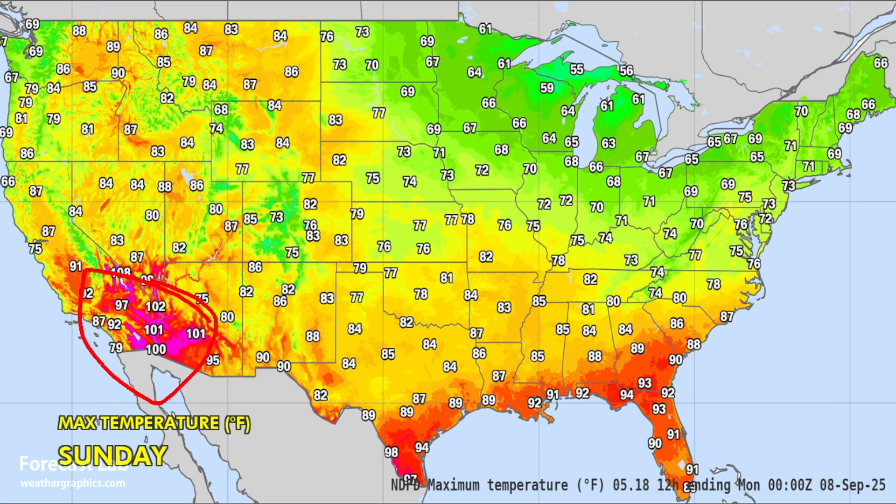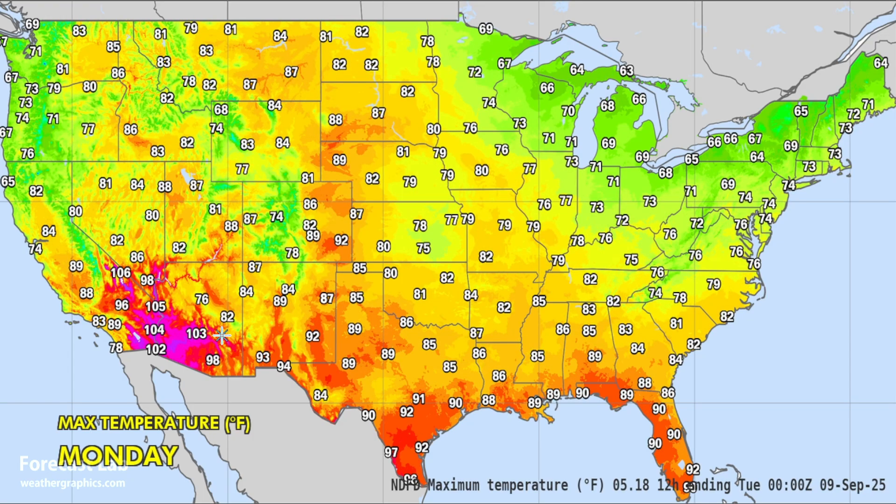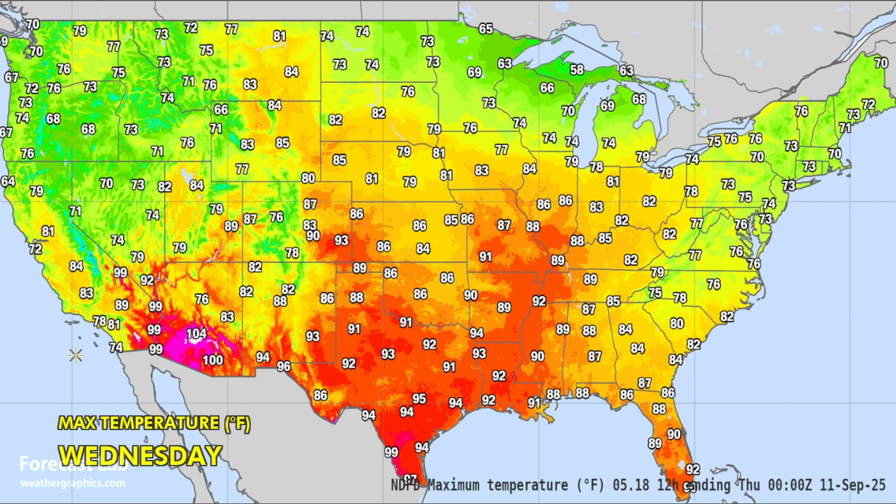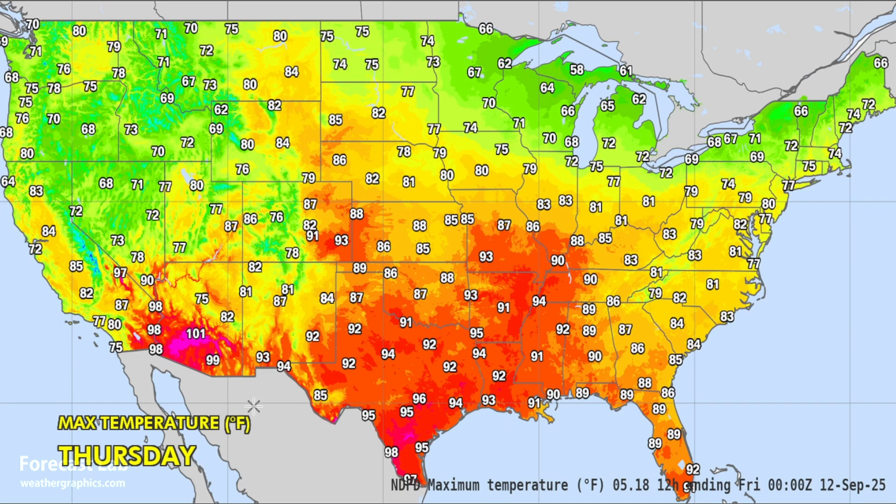101 for Phoenix — still boiling out there in the deserts — and it will get worse going into midweek, up to 105 by Tuesday. This is when temperatures peak out there. Picking back up to the 90s in Texas once again — more heat for Dallas and San Antonio, up to 95 degrees by Thursday.